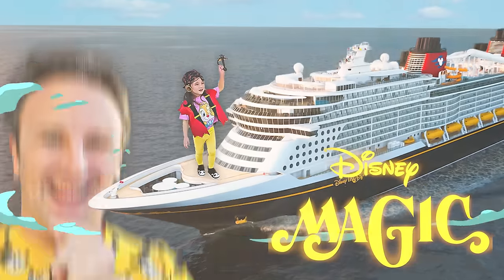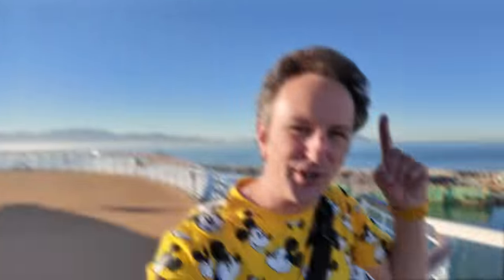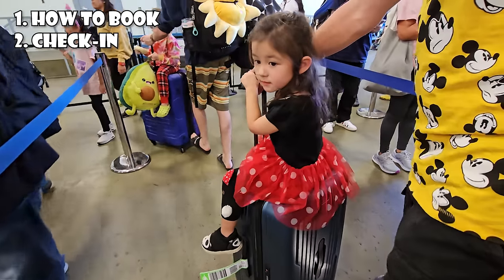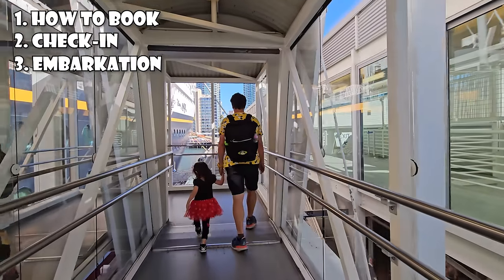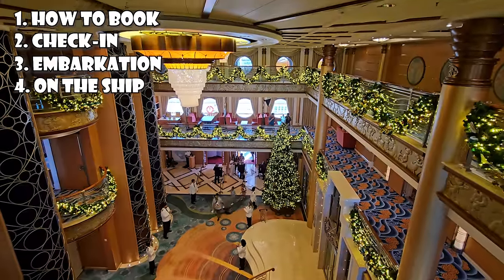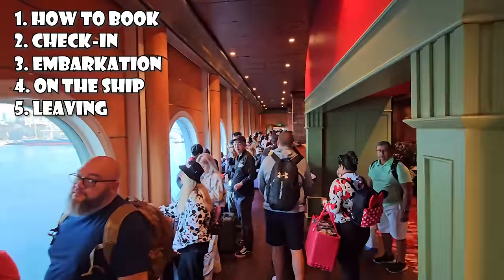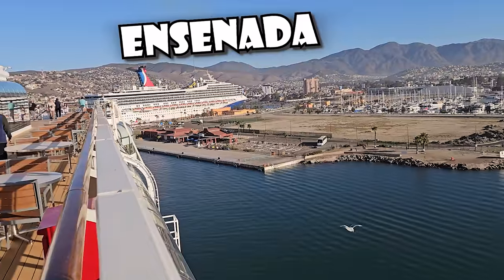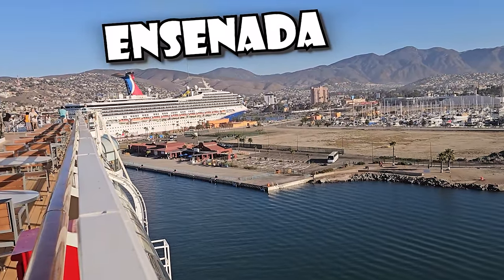Everything you need to know to go on your first Disney cruise. Right now I am on the Disney Magic and we are just pulling into Ensenada, Mexico.